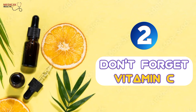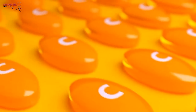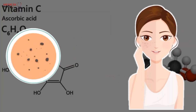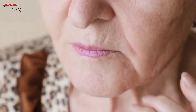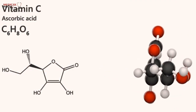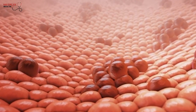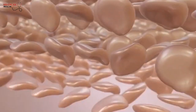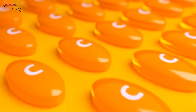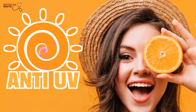2. Vitamin C is a powerful ingredient that is commonly used by young people to help reduce dark spots. However, it's also beneficial for aging skin. Vitamin C is essential in your routine because it provides many benefits, including boosting collagen production. By increasing the amount of collagen in the skin, it will achieve a young and plump appearance. Vitamin C is also an antioxidant that can provide anti-ultraviolet protection as well.